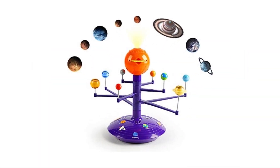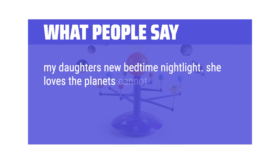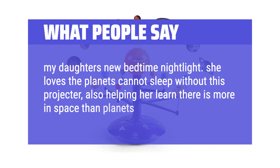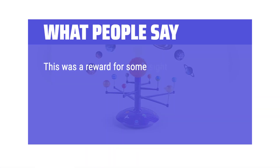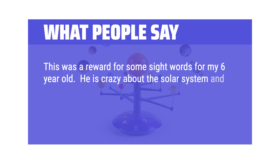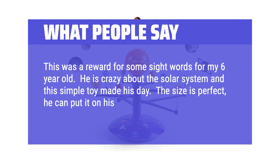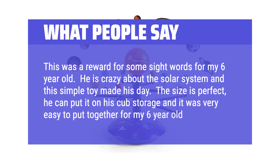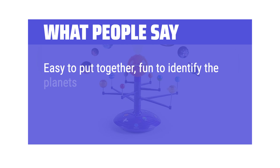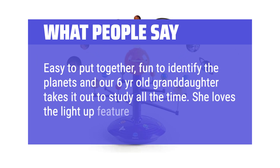What people say: My daughter's new bedtime nightlight — she loves the planets and cannot sleep without this projector. It's also helping her learn there is more in space than planets. This was a reward for some sight words for my six-year-old. He is crazy about the solar system and this simple toy made his day. The size is perfect; he can put it on his cube storage and it was very easy to put together. Easy to put together, fun to identify the planets, and our six-year-old granddaughter takes it out to study all the time. She loves the light-up feature.